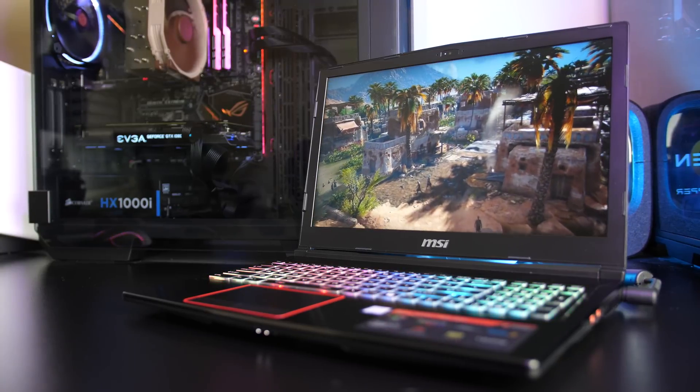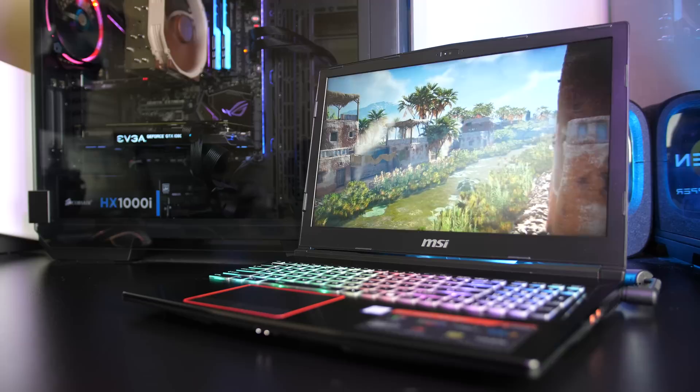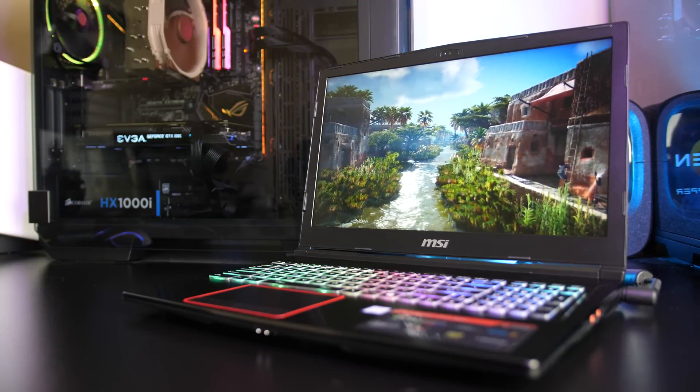Let me know how much of a performance boost you've found by undervolting your hardware and what you thought of the improvements here, and don't forget to subscribe for the full review of the MSI GE63 Raider RGB 8RF gaming laptop, as well as future tech videos like this one.